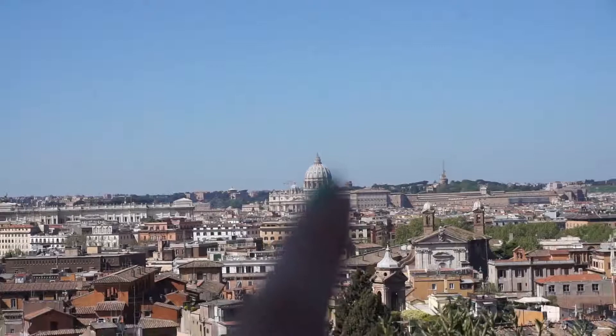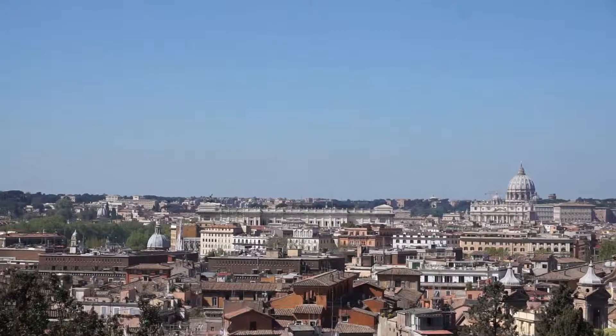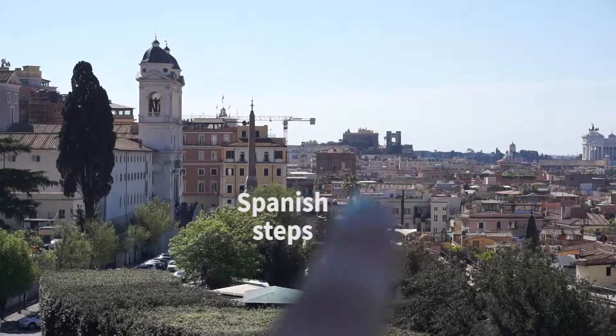Right there is St. Peter's, and then that is the Palazzaccio as we call it. Right here we have the Altar de la Patria, and down here are the Spanish Steps.